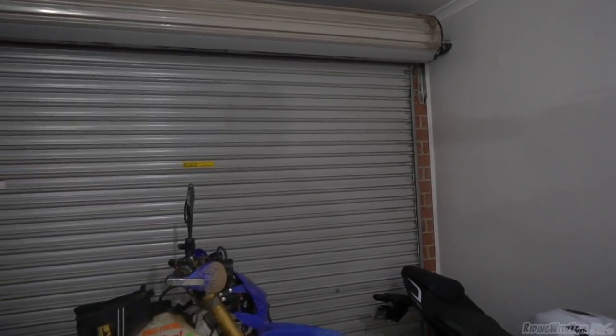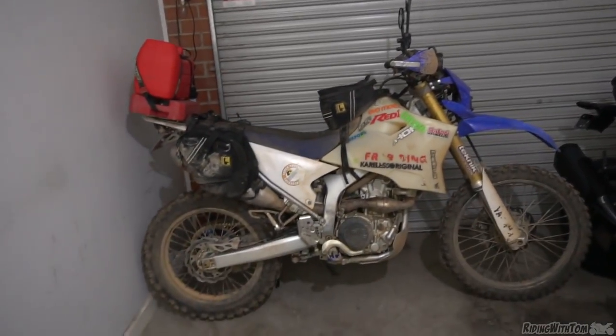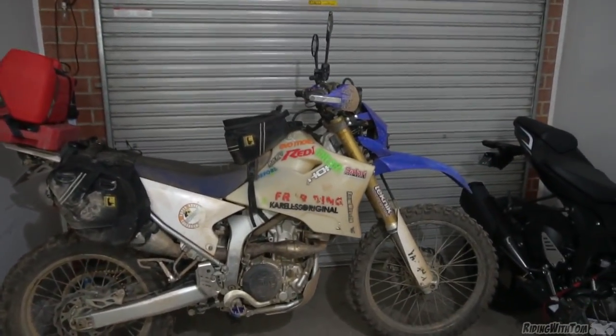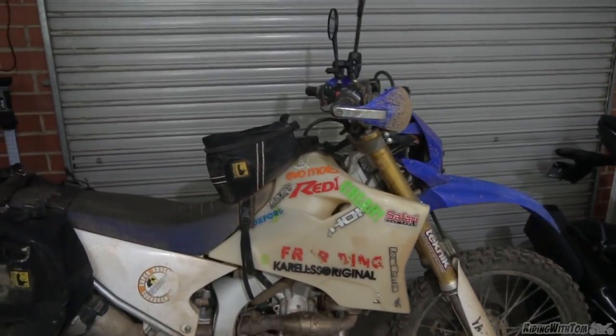How's it going gents? Here we are today in my garage talking about the Simpson Desert. As you know, I have a bit of a love affair with the old Simpson Desert.